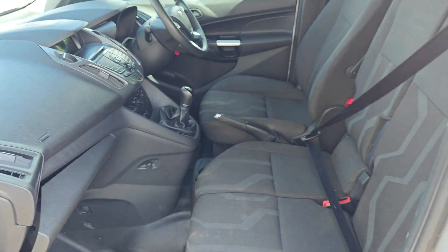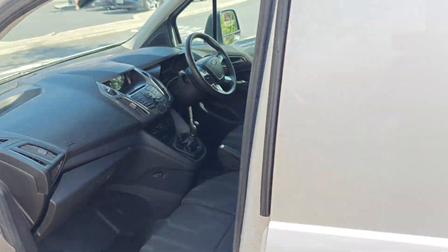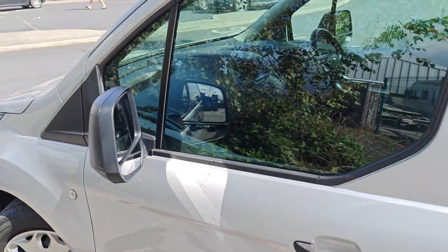I'll show you the inside. She's a three-seater, nice and fresh — it's not valeted yet but it will be. Multifunction steering wheel and all the kit, the usual fare with a nice Transit Connect.